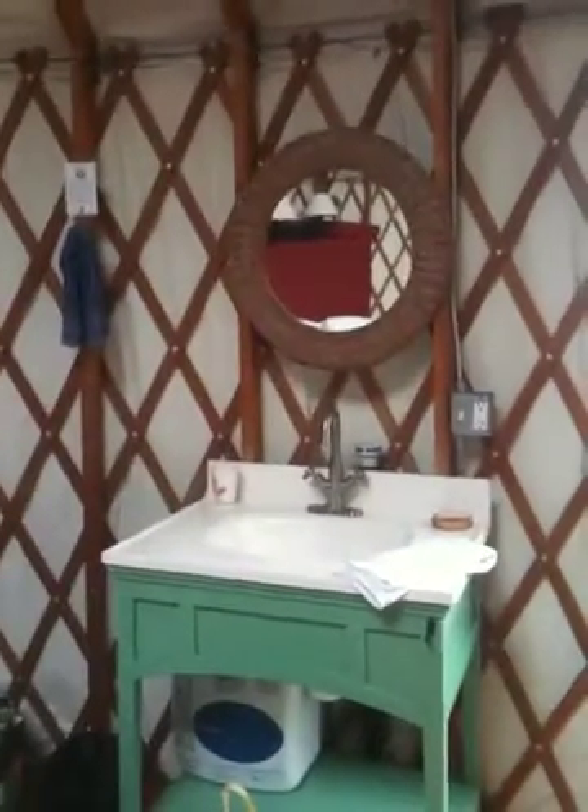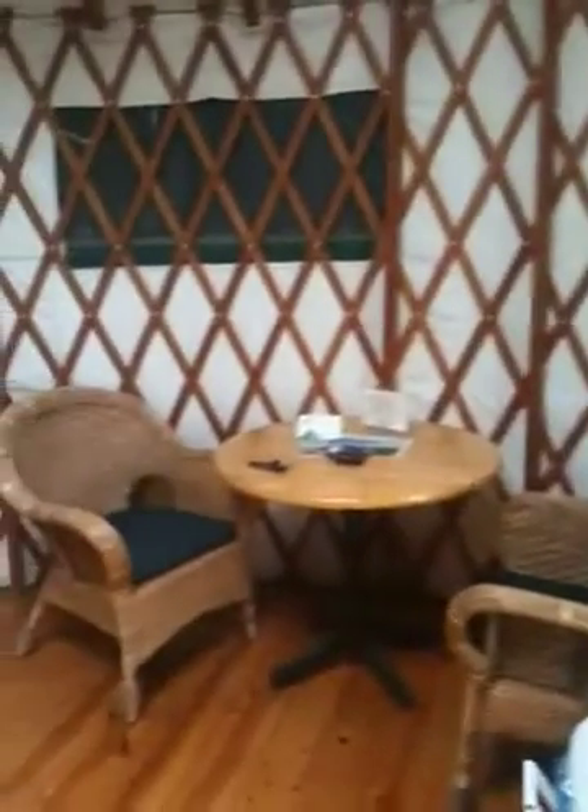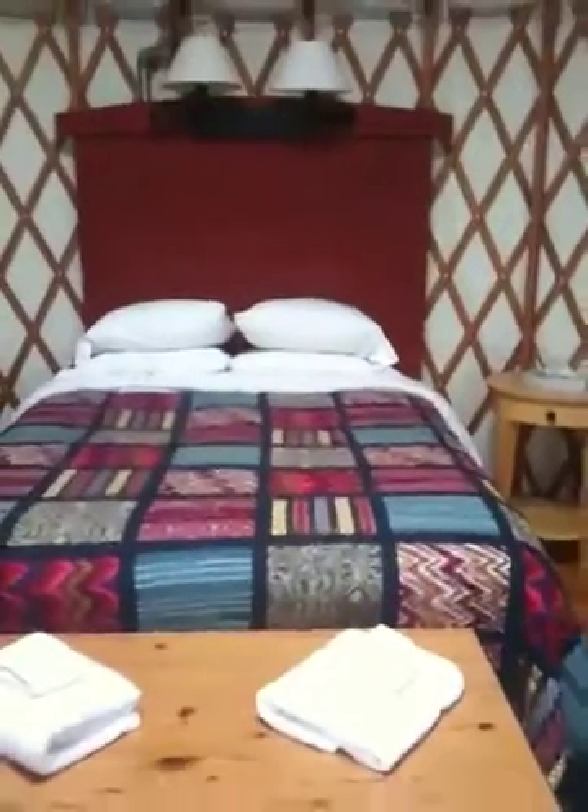This is our yurt — I'm gonna give you a 360 view. That's the best view right there, that was cheesy, but that is it. So you can see they have a vanity and the table and chairs and bed with the quilts.